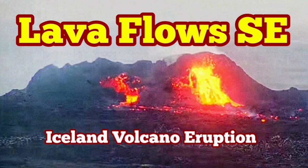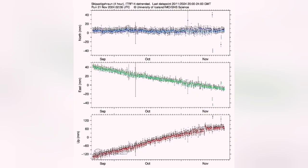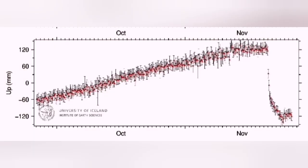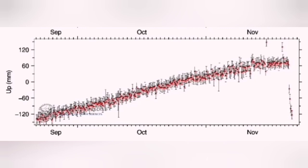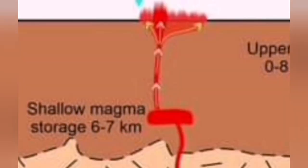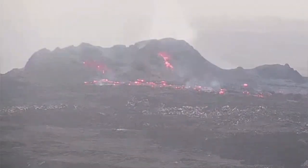The 7th eruption in the Reykjanes Peninsula, Iceland, seems to have reached equilibrium. The input of the magma and output are equal — we see it in the data. We had a sharp drop when the earth practically emptied this load and the eruption happened. Now we have magma charging from below, but whatever is charged just comes out to the surface. We are in an equilibrium situation. This diagram is from the previous eruption but applies here, showing how the eruption is progressing.